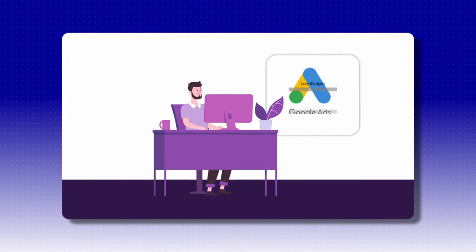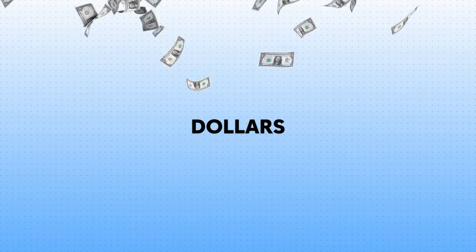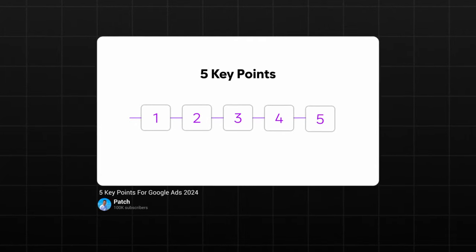Welcome back everyone to another brand new video. This video is going to be incredibly helpful if you're running Google Ads no matter what level you're running them at. I spent over a million dollars on Google Ads in 2023, and in this video I'm going to be breaking down five key points and strategies that I learned that helped accelerate my results.